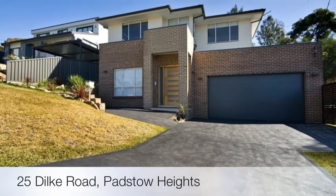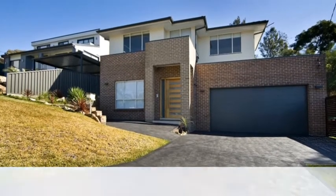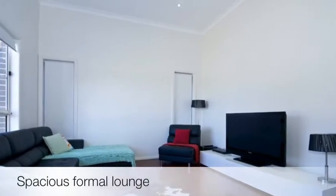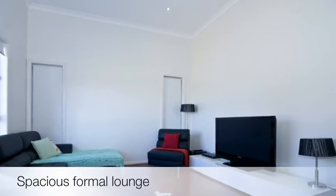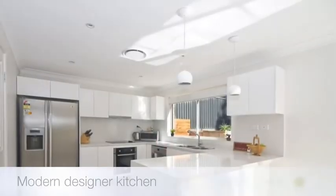Century 21 Innovative Realty is proud to offer this immaculate near new home. This sensational modern new home is a perfect haven for a family and is situated in a privileged location within a quiet street and very close to public transport.